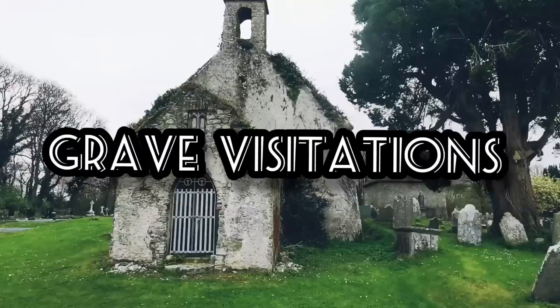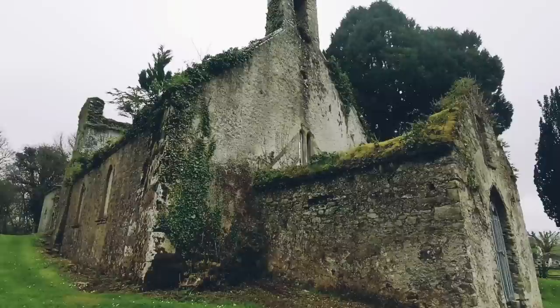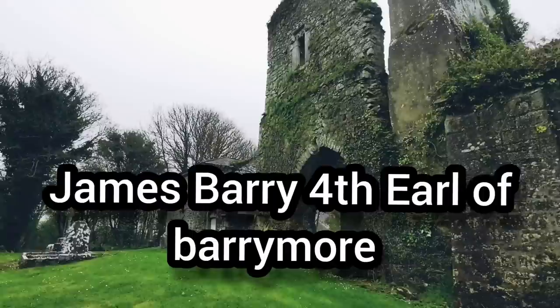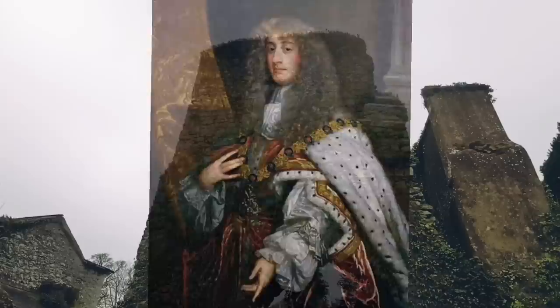Hi guys, welcome back to another video. Today I am in Castle Lyons old church ruin here in the graveyard in County Cork. That's the old church in front of us and I think it's 14th century. Not only the church, but there's two mausoleums here in the old graveyard as well. One of them belongs to the Barrymore family, who were Earls in the local area. James Barrymore - I think he was the fourth or fifth Earl - had connections with William of Orange and helped William of Orange defeat James the Second.